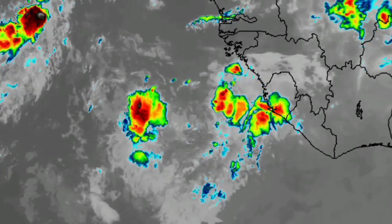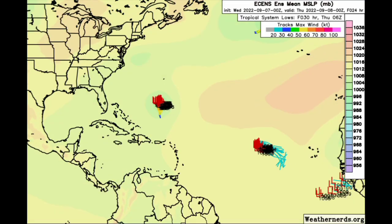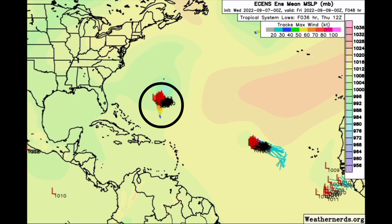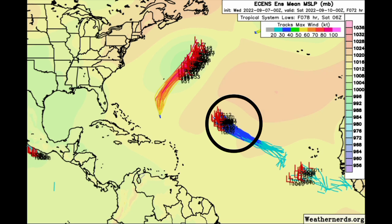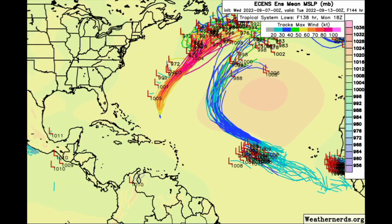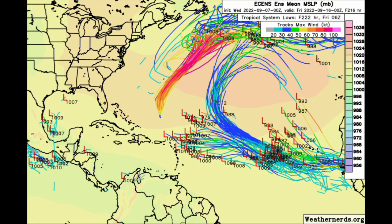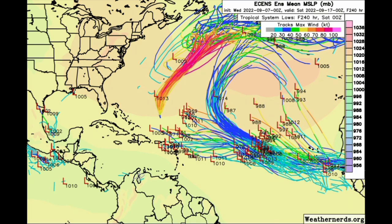Let's look at what the ensemble members are showing for the next couple of days — starting with the Euro. The Euro shows Earl intensifying and expects 95L will become a tropical storm at most. The new tropical wave follows a mainly northwest track before turning towards the west, with tracks getting a bit dispersed, and more waves coming off Africa possibly developing. The statistical peak of hurricane season is Saturday the 10th, and it is likely that Earl will be the major hurricane out there.